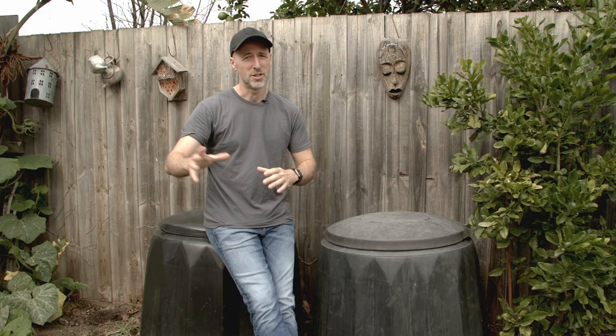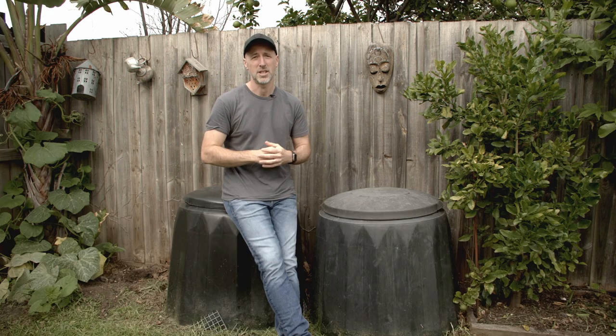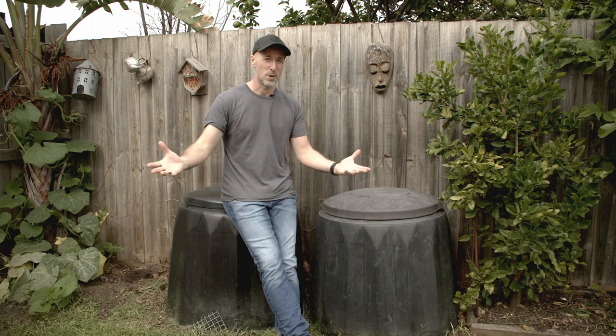There is a special place in my heart for compost, so I hope this inspires you to start composting too. I'll definitely do more videos on compost in the future — let me know in the comments if there's anything in particular you'd like me to focus on. But until then, grow well.